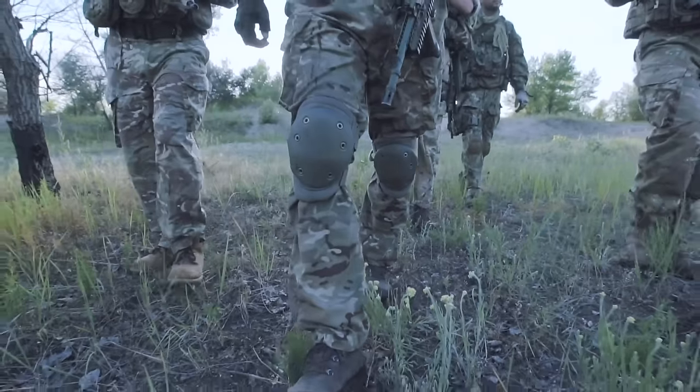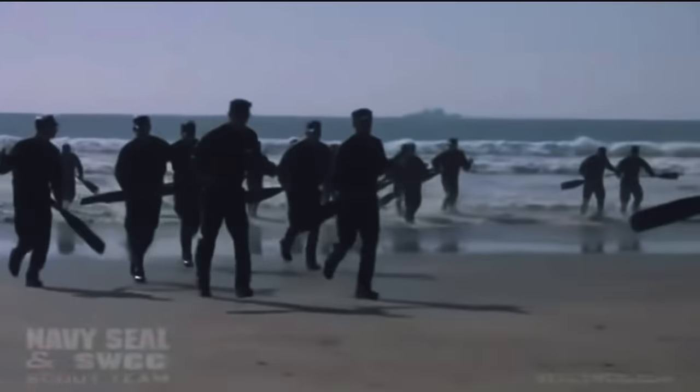Let's take for example the most extreme military training in the world: the US Navy SEALs. When you hear about the totally insane physical and mental tests that a person must pass to become a Navy SEAL, it almost seems impossible. The most infamous part of SEAL training is called Hell Week, and it's designed to push you beyond your limits and see if you can endure under extreme physical pain and exhaustion. Recruits are only allowed four hours of sleep for the entire week. It's called hell for a reason.